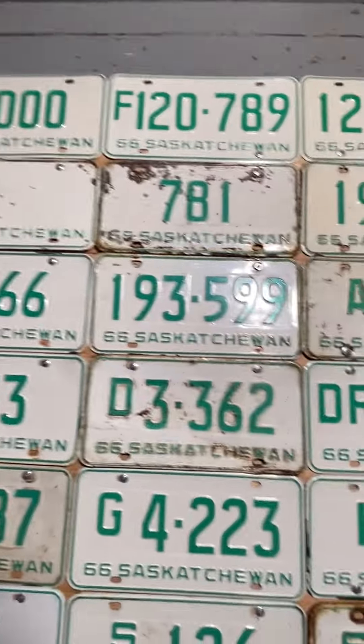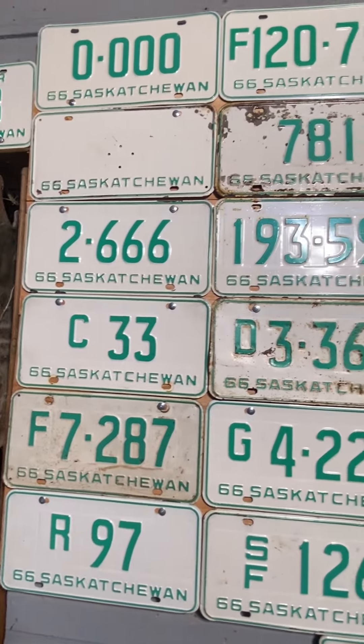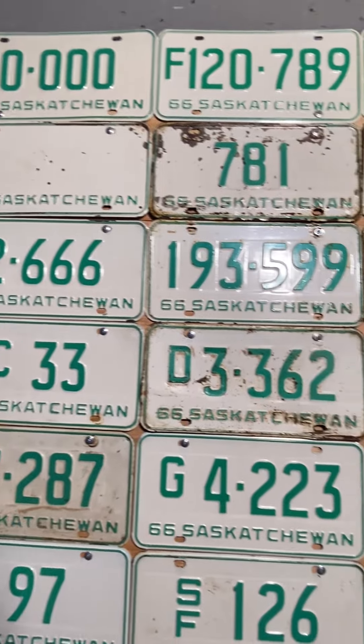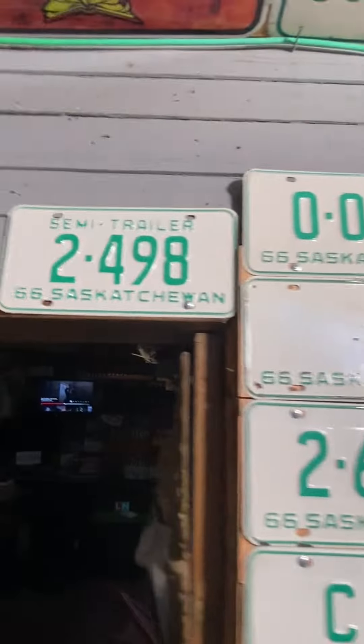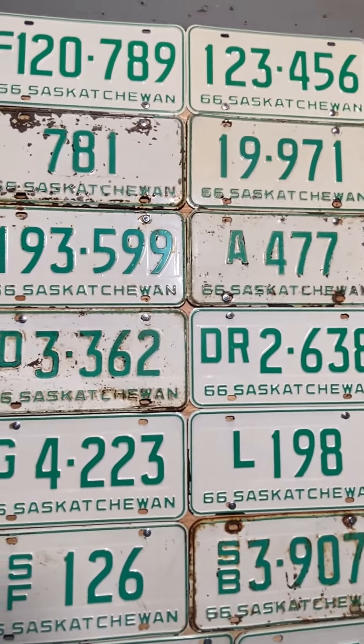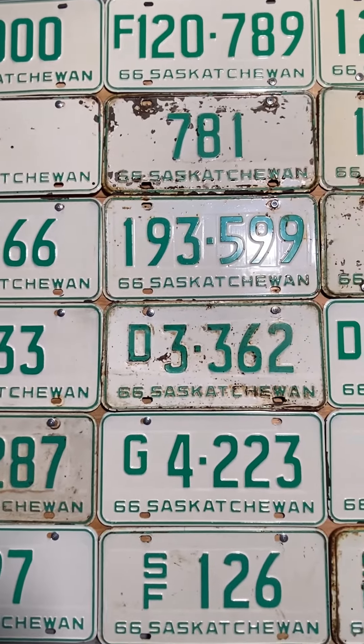That's just a start in 1966 Saskatchewan — we got more coming up in the next video with part two. Like, comment, share, follow — do whatever you want, don't do anything, it doesn't matter, I'm gonna keep making these videos. Oh look, we got a semi-trailer hiding up there in the corner — just wanted to show that one to you guys. Keep watching, I'm gonna keep making these crazy videos — have a good night everybody!